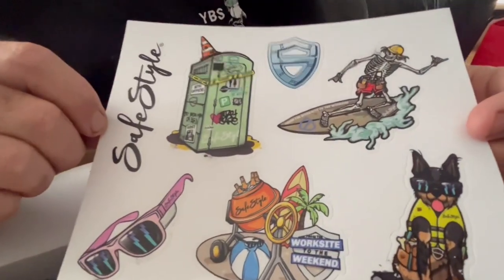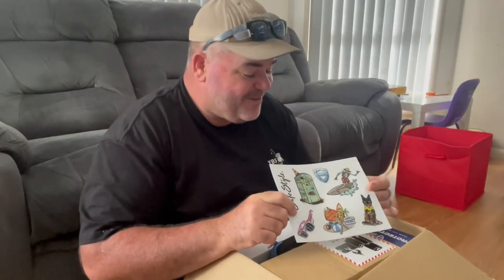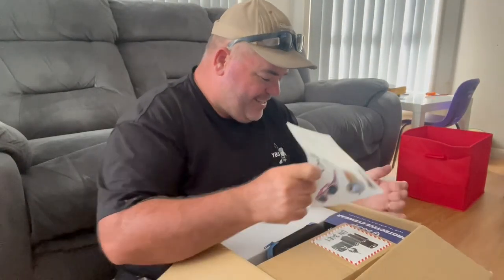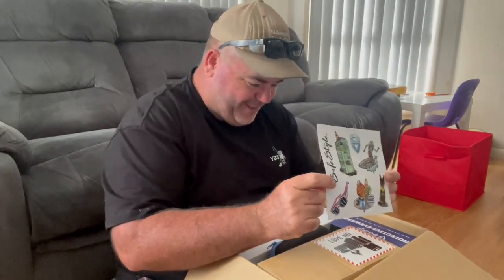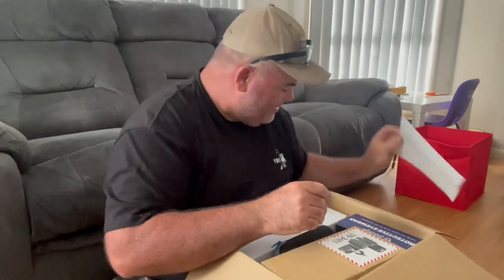They are really cool stickers. The prize was valued at $1,500 as well — that's amazing. So there are heaps of goodies in here by the look of it. Those would look cool on the esky in the boat as well.